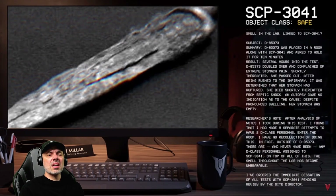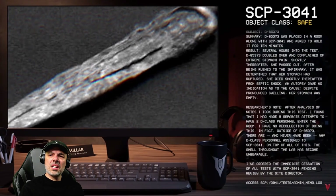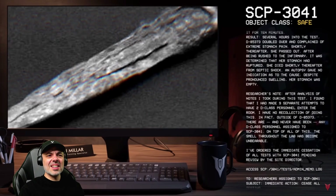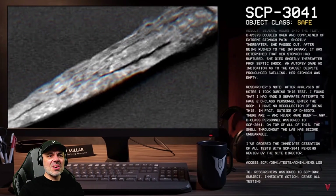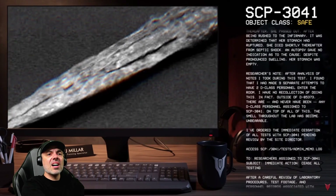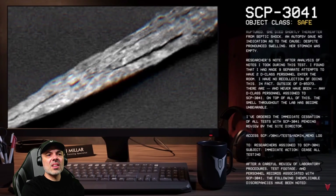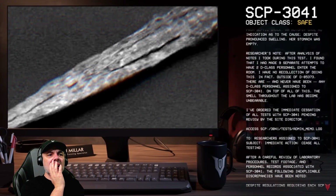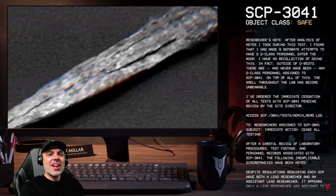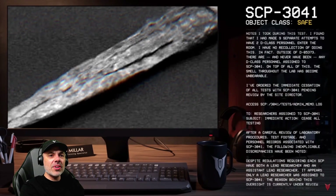An autopsy gave no indication as to the cause — despite pronounced swelling, her stomach was empty. Researcher's note: 'After analysis of notes I took during this test, I found that I had made nine separate attempts to have two D-class personnel enter the room. I have no recollection of doing this. In fact, outside of D-85373, there have never been any D-class personnel assigned to SCP-3041. On top of all this, the smell throughout the lab has become unbearable. I've ordered the immediate cessation of all tests pending review by the site director.'